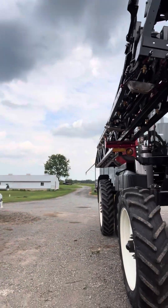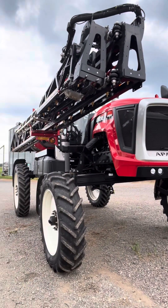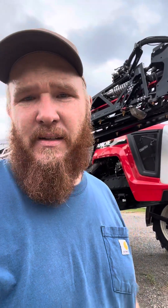We just picked up a new sprayer — you can see it in the background. It's a 2023 Apache AS850. We didn't really plan on buying a sprayer; we had a 1025 Apache. This season while I was spraying, the frame broke on me. Apparently some Apaches have had broken frame problems, but ours broke in a different spot. We just couldn't do without a sprayer.